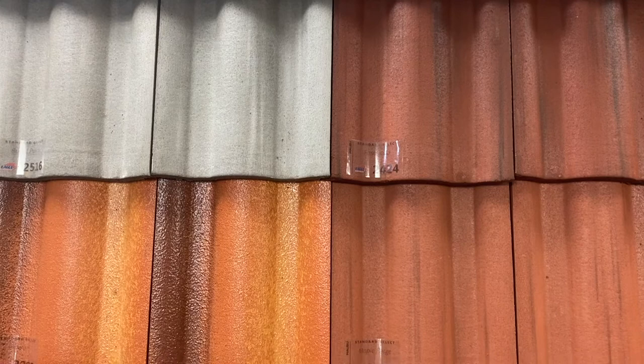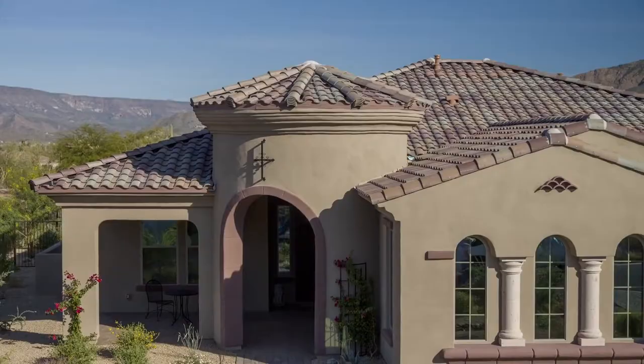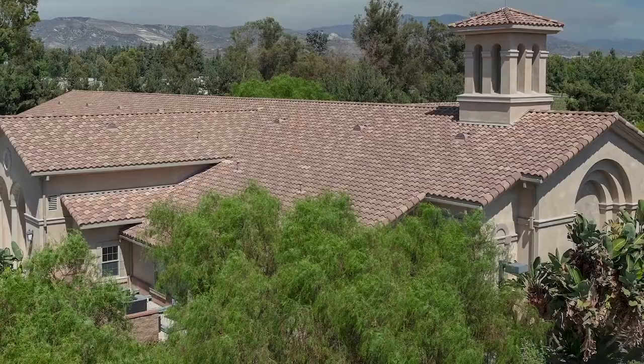If you like that style but want smaller curves across your roofscape, then our medium profile, Malibu, is for you. Both complement the features of Spanish and Mediterranean architecture, such as raw iron balconies, stucco exteriors, and arched windows and doorways. These tiles also look great on large apartment buildings, shopping plazas, places of worship, and so much more.